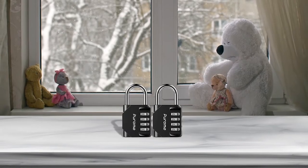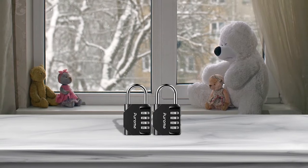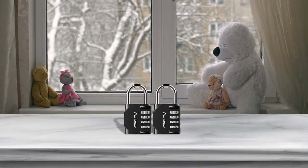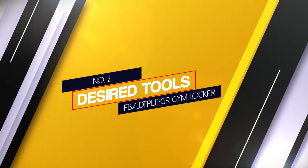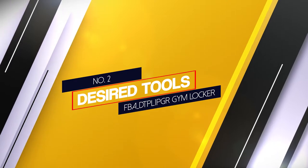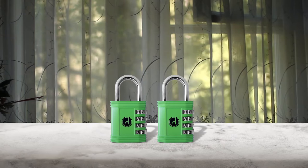Puroma even made sure these locks came in five color options, each bringing a unique style that could mesh with most situations.